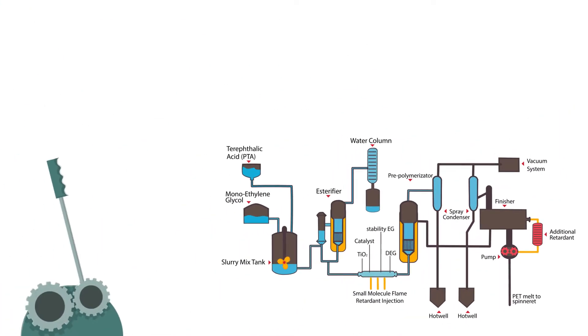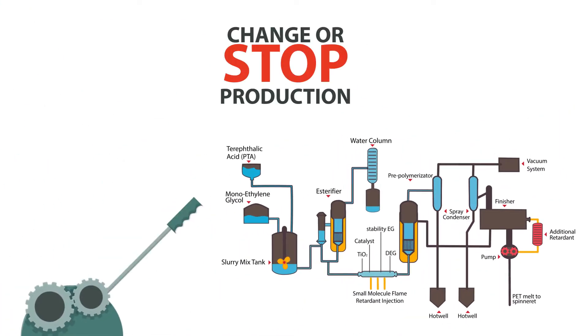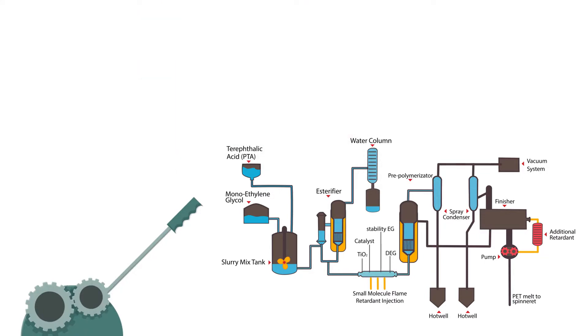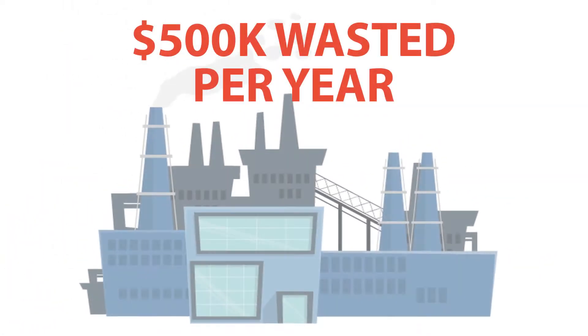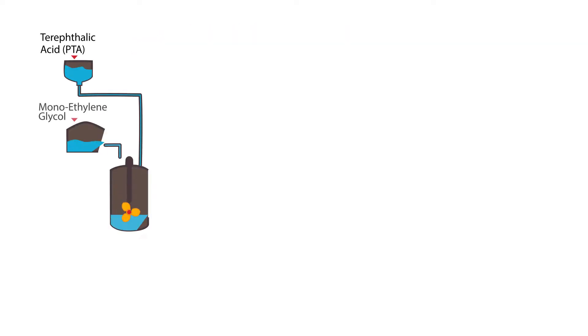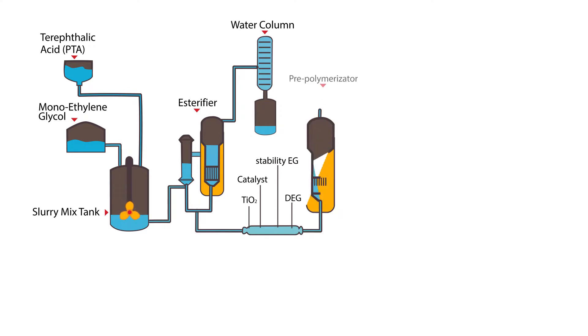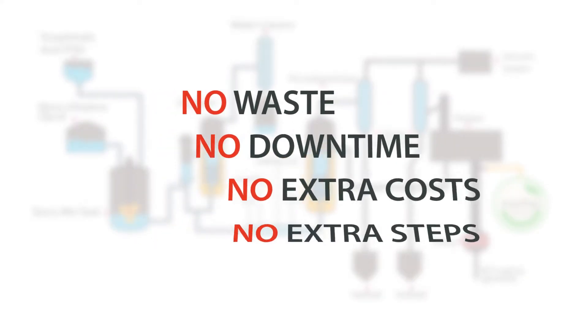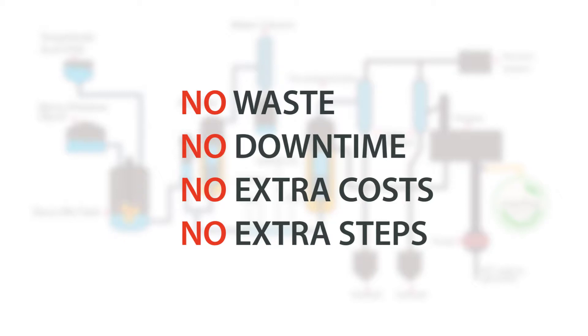Also, because the monomer addition is made prior to polymerization, you will have to stop production and discharge intermediate materials as waste whenever you need to switch between different grades. For middle-sized companies, this could mean half a million dollars waste every year, adding labor costs and limiting your product offerings to the market. NOFIA Flame Retardants are melt-processable and can be added to your downstream process. Thus, downtime and material waste are eliminated when you switch products.